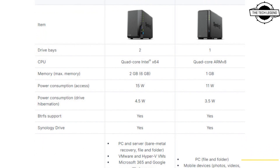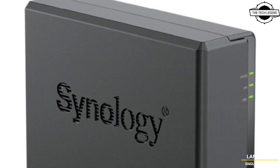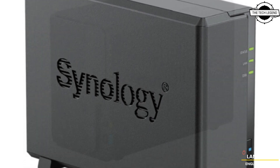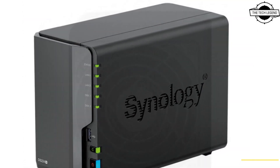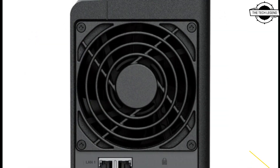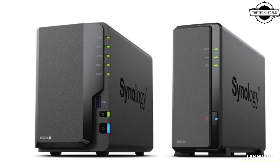Welcome to the Tech Design Channel. Today I will talk about Synology's DiskStation DS224+ and DS124. Synology announced the DS224+ and DS124 as the two newest additions to Synology's range of data solutions.